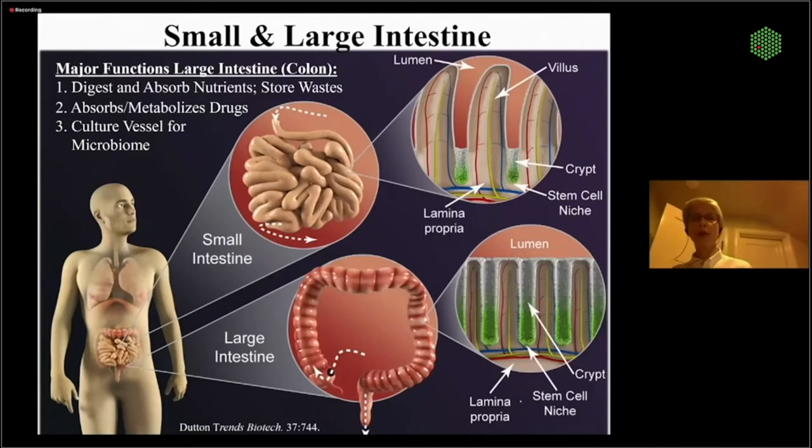We'll start with the large intestine. Its main job is to store waste and digest and absorb food. It's also a site for a lot of drug metabolism. And probably one of its most important functions is as a culture vessel for the microbiome. These bugs really help us digest our food, they convert drugs to toxic or non-toxic forms, and they secrete a lot of agonists or regulators for the human body.